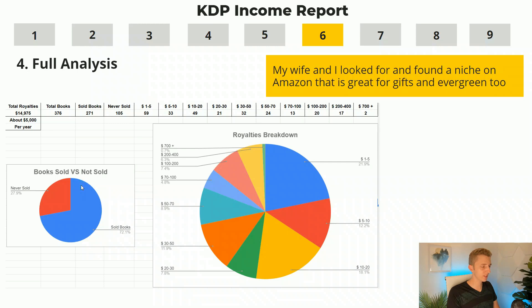I'm sharing a full breakdown with all the details for every single book. This analysis was done in March — our total royalties in March were $14,975. Out of those 376 books, 271 books have made sales, but 105 books have not made a single sale. It's really important to know that it is totally normal and okay for some of your books never to sell — this is quite common if you're not doing any Amazon ads or promotions. Just set your expectations correctly and be okay with that.